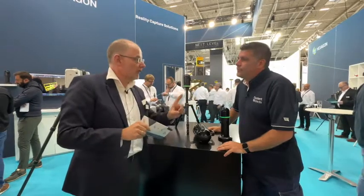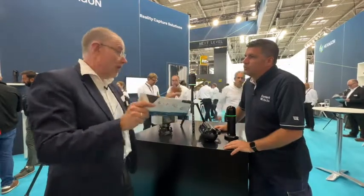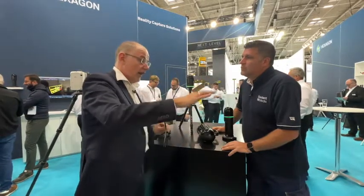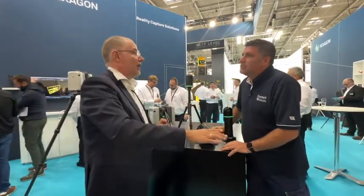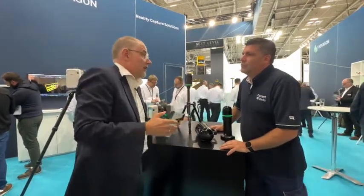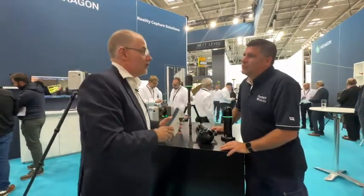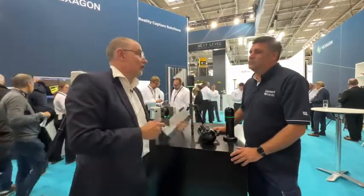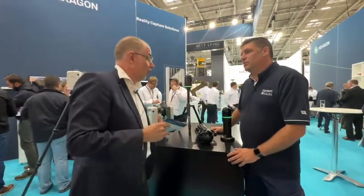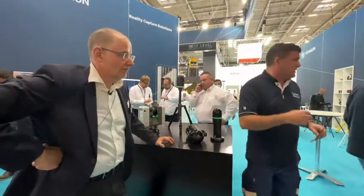Every single one of these points is spatially referenced, so between these million points you can measure any point against any other to see the distance and where it fits. You can quickly see with high accuracy where you are on track: did I build what I was supposed to build, and what is the progress? You actually see that whole construction site progressing over time — we need to put it all together.